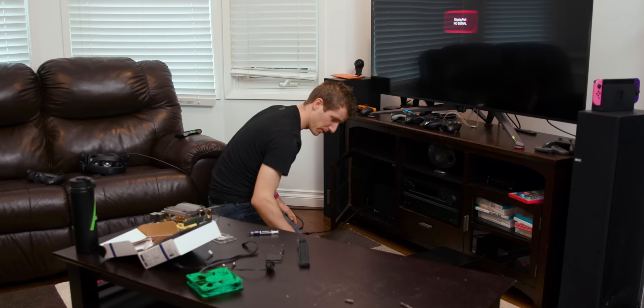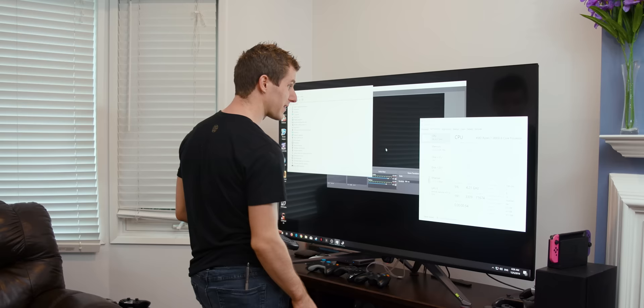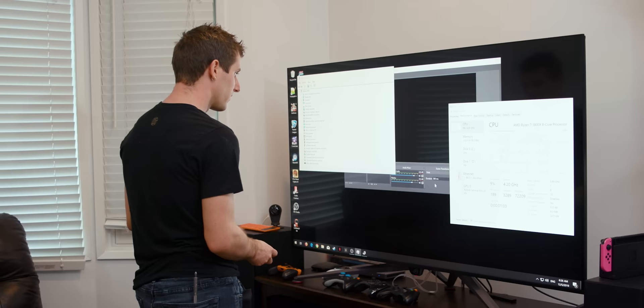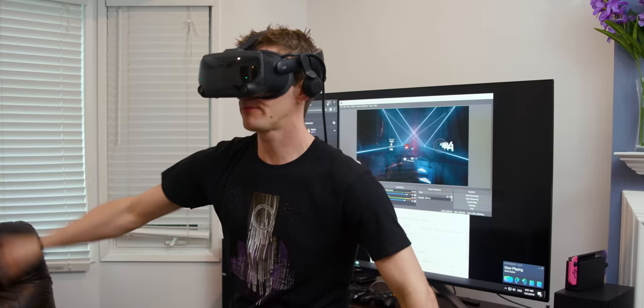Let's get booted into Windows. All the devices are detected. Our CPU is turboing up to 4.2 GHz in spite of our wimpy cooler. We'll see how it holds up when we're actually gaming. So theoretically I should be able to record gameplay with absolutely no compromises in terms of performance now.